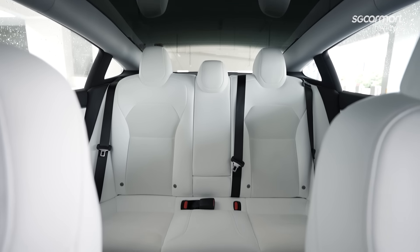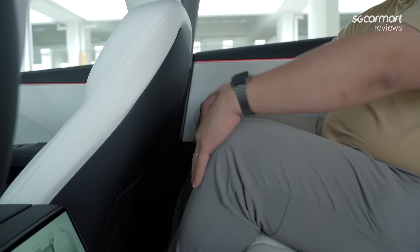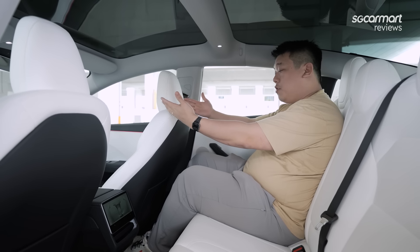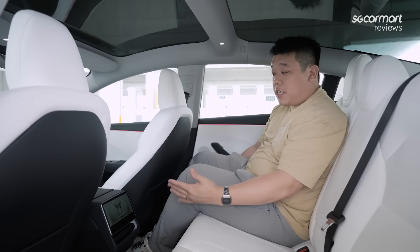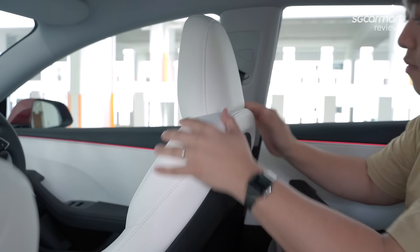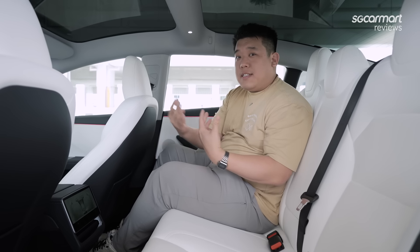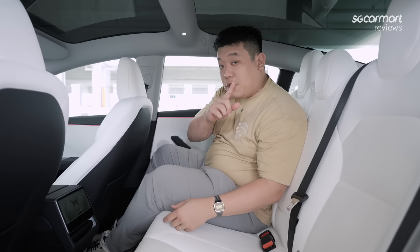Now we're over in the rear of the facelifted Tesla Model 3. This is my headroom and my legroom. You get the same panoramic sunroof. I'm 1.75 metres tall — this is my head space at my comfortable driving position, and my leg space is plenty, although there is the raised wood floor because of the battery below. Most of the things are the same — vegan leather, very cushy interior. The white colour really accentuates the space so it feels a lot bigger than it is.